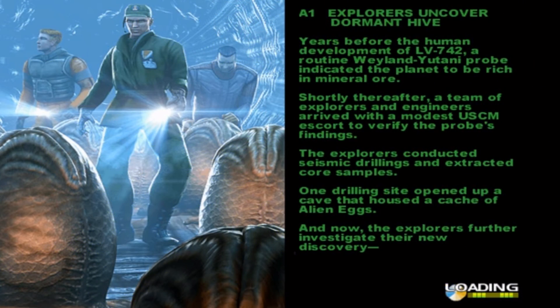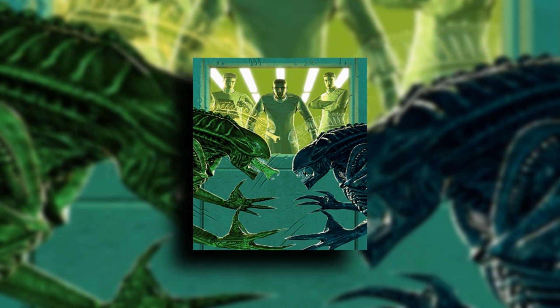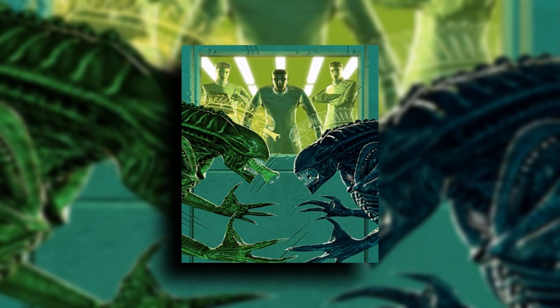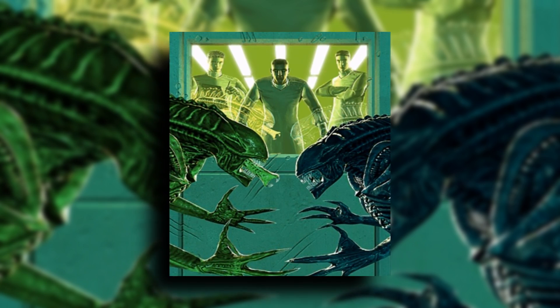Weyland-Yutani would luckily stumble across a strain of xenomorph trapped underground during mining operations on LV-742. These aliens would be studied and later genetically modified by Dr. Samuel Kodensky, along with Weyland-Yutani bioweapons executive Charles Gold. The company had long sought after live xenomorph specimens, and with the K-series, that dream had finally been realized.